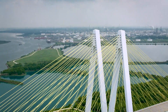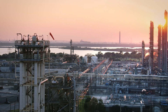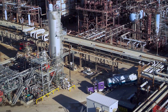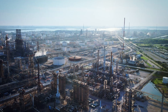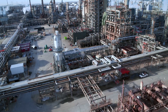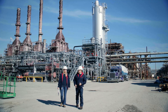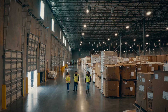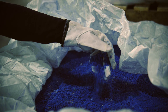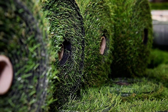At ExxonMobil's facilities in Baytown near Houston, Texas, we're turning plastic waste into new materials. With our Xtend technology for advanced recycling, we're breaking down even the difficult-to-recycle plastics, transforming them into the raw materials that can be used to make many new products we rely on every day. The process begins by collecting and sorting used plastics that are difficult to recycle through mechanical means, from food packaging and bubble wrap to artificial grass.